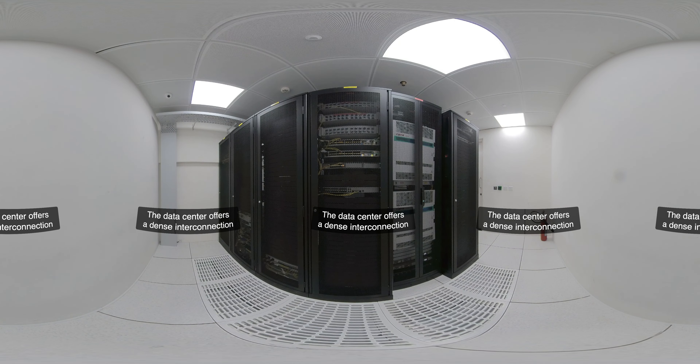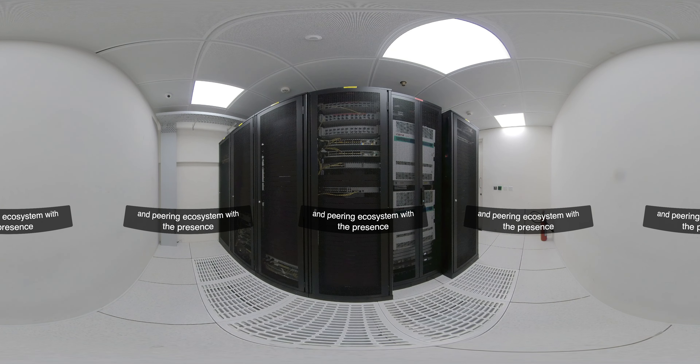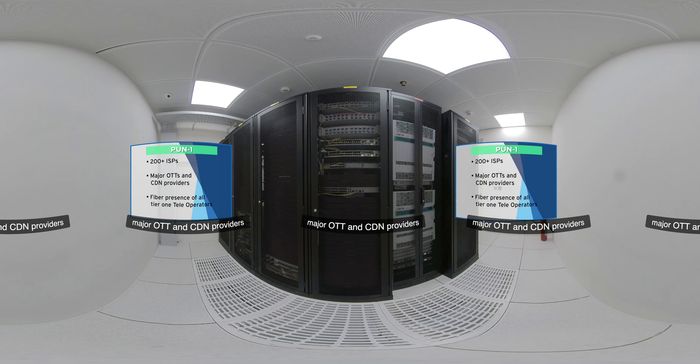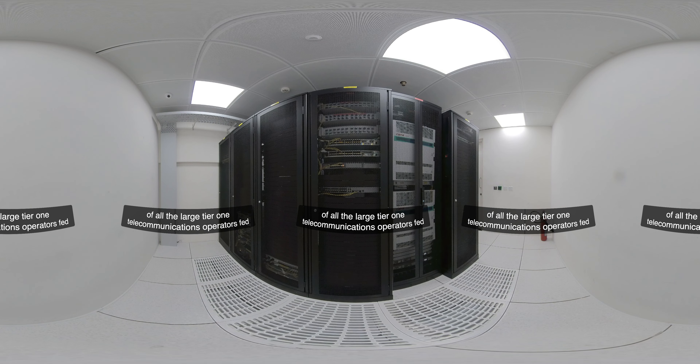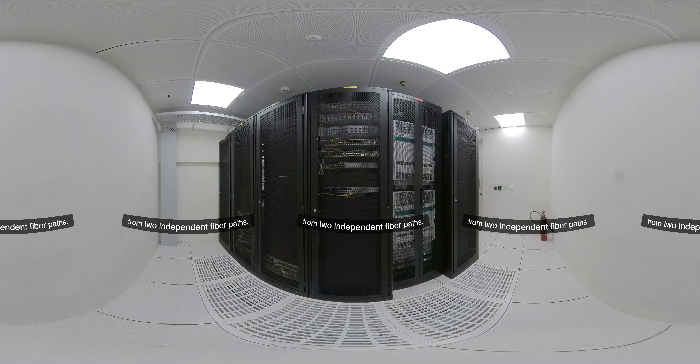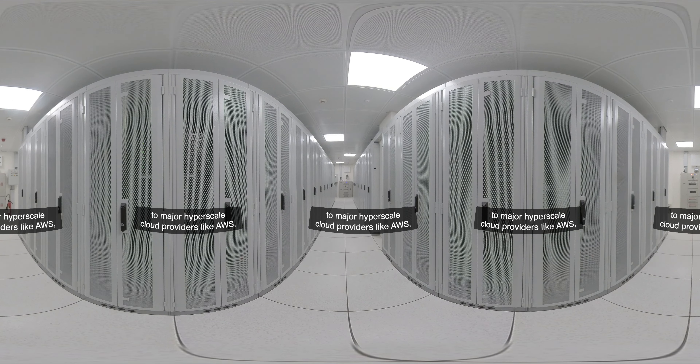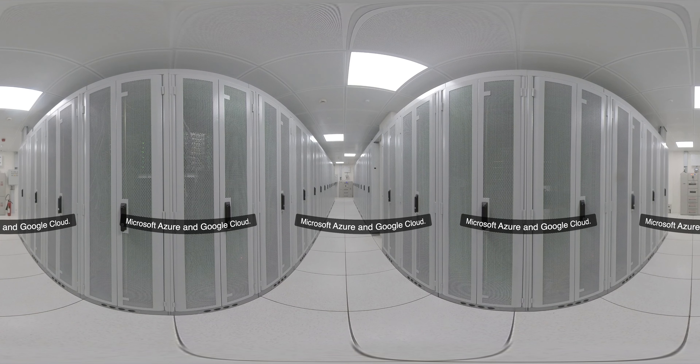The data center offers a dense interconnection and peering ecosystem with the presence of more than 200 internet service providers, major OTT and CDN providers, along with fiber presence of all large Tier 1 telecommunications operators fed from two independent fiber paths. These real-time connections offer connectivity to internet exchanges like DE-CIX, XtremeIX, and NIXI, along with cloud on-ramps to major hyperscale cloud providers like AWS, Microsoft Azure, and Google Cloud.